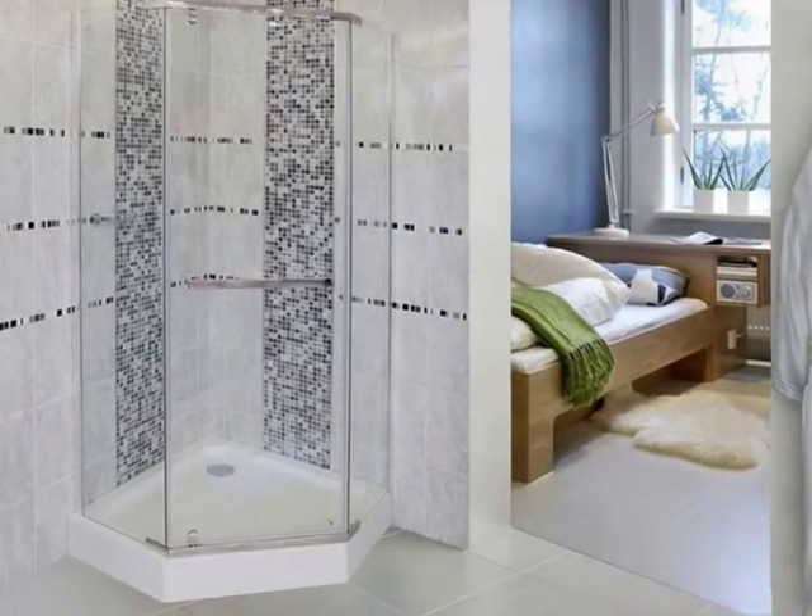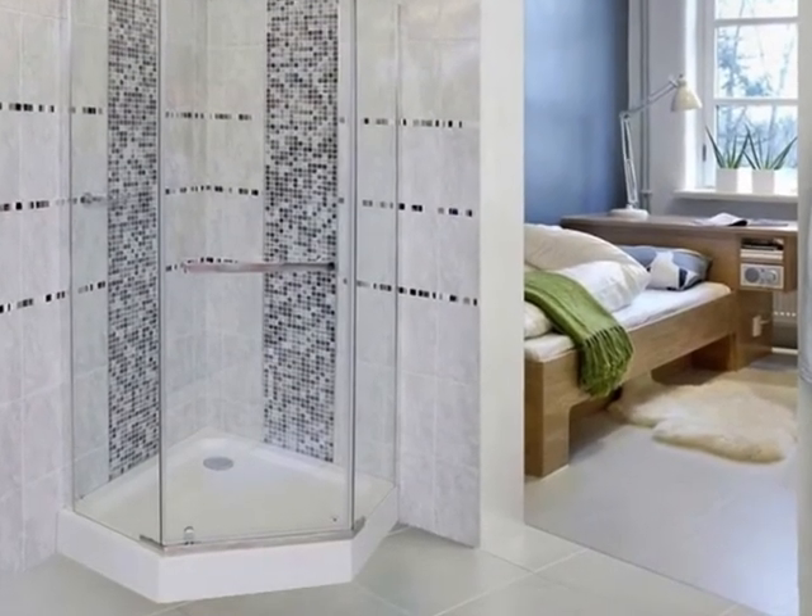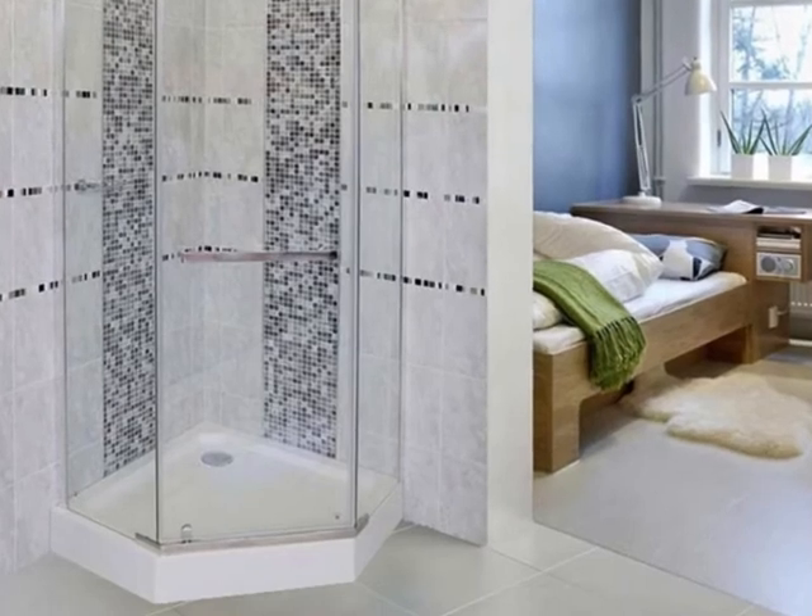Create an outstanding bathroom with the Crystal Tech pentagonal shower enclosure, available online at CTM.